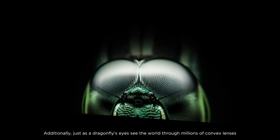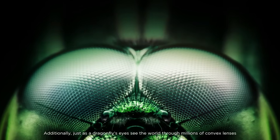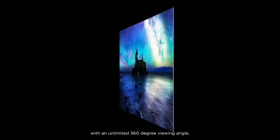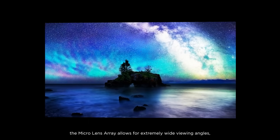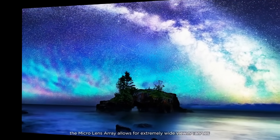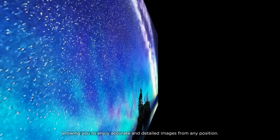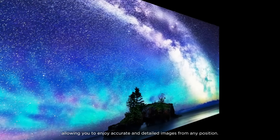Additionally, just as a dragonfly's eyes see the world through millions of convex lenses with an unlimited 360-degree viewing angle, the Micro Lens Array allows for extremely wide viewing angles, allowing you to enjoy accurate and detailed images from any position.